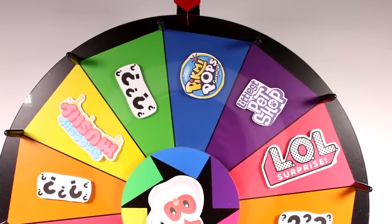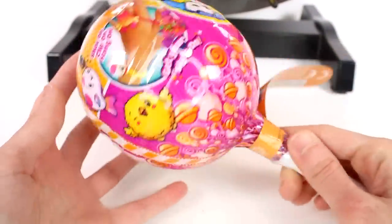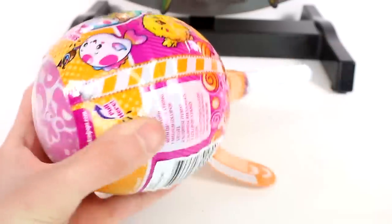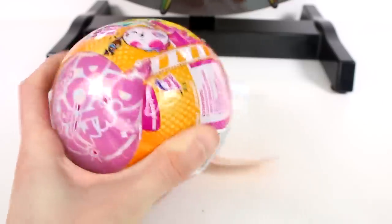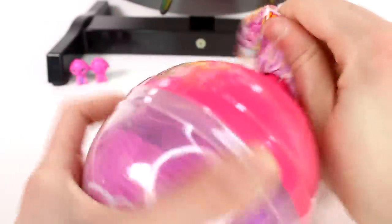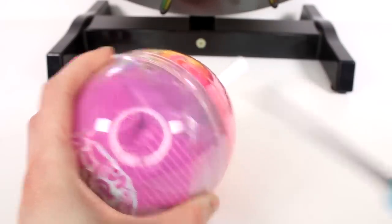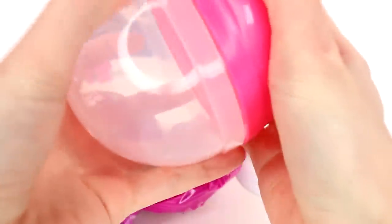Next is a Pikmi Pops Surprise. We will be opening up the Pikmi Pops Series 3 Style Series. Let's get this open — this is a double pack. Oh, there we go. And I forgot there's another layer — I always forget there's two layers of plastic. Okay, let's open this up and dump all of the contents out.